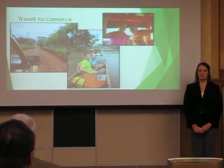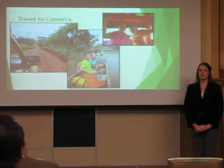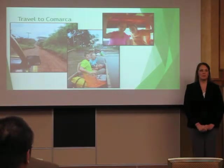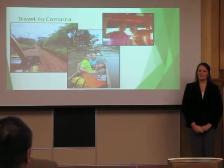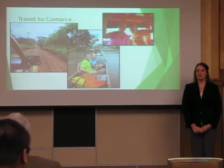To get out to the Comarca, we started with a six-hour bus ride on a Greyhound-style bus, then took the dirt road shown in the picture on the left. From there, the only way to get to the port is by either a taxi or a chiva — a covered pickup truck with benches in the back. And then the only way to get onto the Comarca is by taking a dugout canoe, shown in this middle picture.